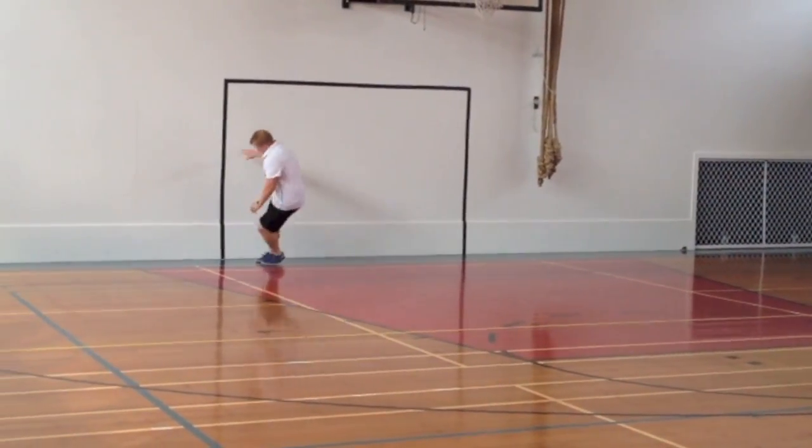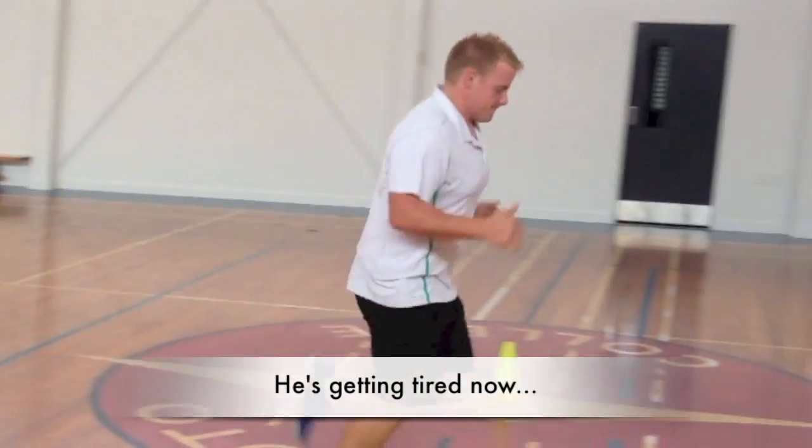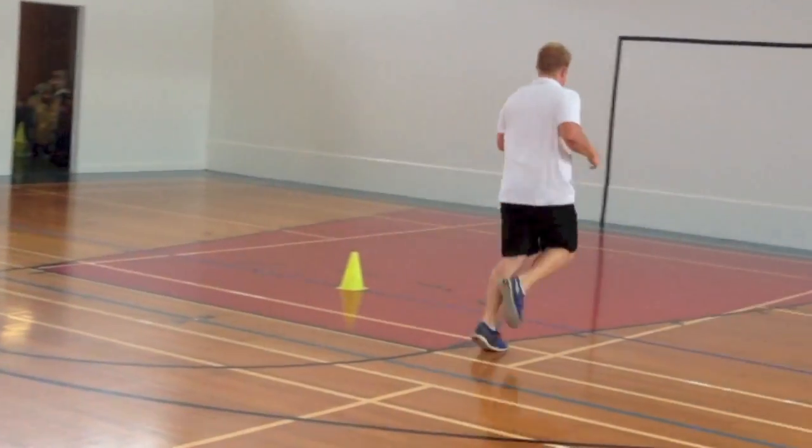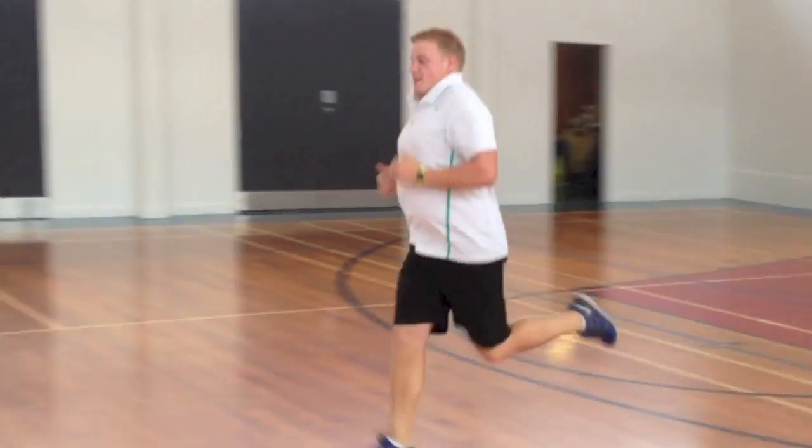These occur in order to redirect blood and nutrients to the places of most need — in other words, the working muscles. Furthermore, our breathing frequency increases in order to meet the demand for oxygen. When we finish exercising, everything goes back to normal.